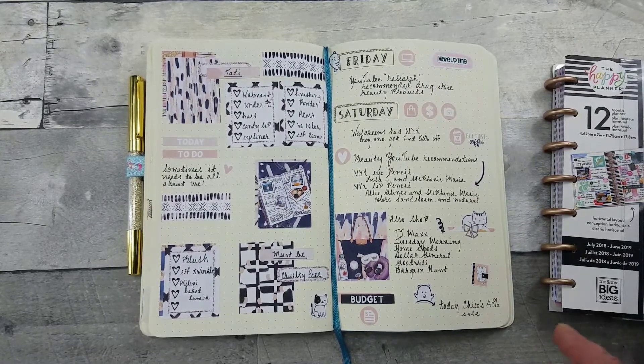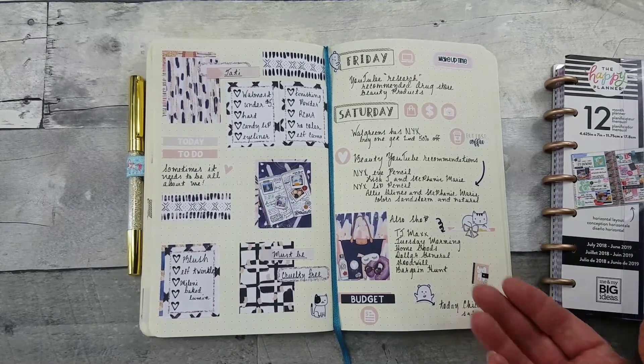By the way, Walgreens also had their L'Oreal buy-one-get-second-at-50%-off deal — so if you like their Infallible foundation or some of their other products, that's worth checking out. Then I went to Tuesday Morning.